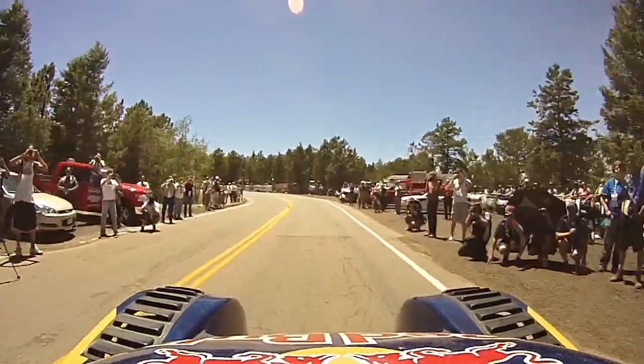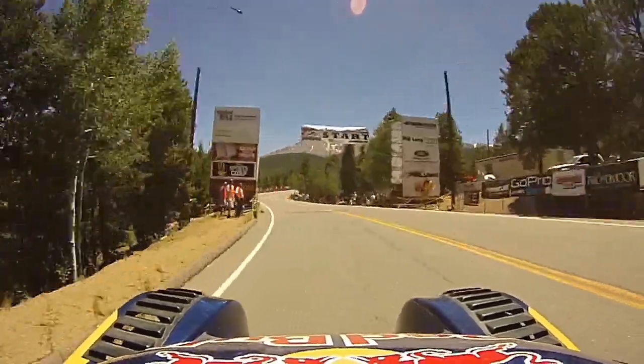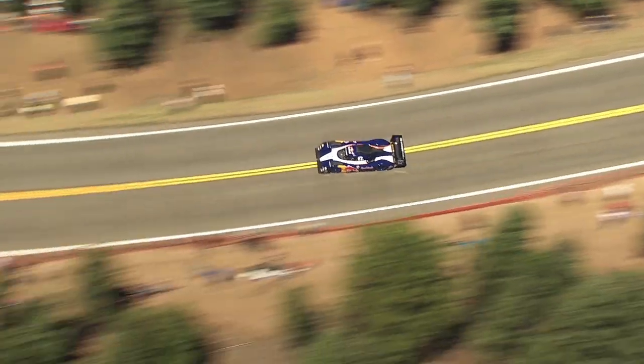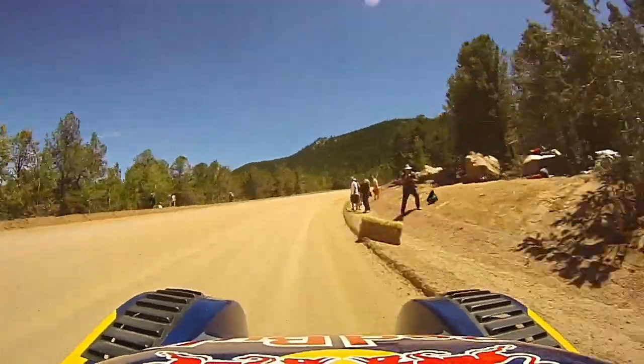We're hitting speeds up this natural terrain mountain road of 137 miles an hour, pulling 1.62 lateral G's on corners, 1.8 G's under braking, and over 1.1 G's in acceleration.